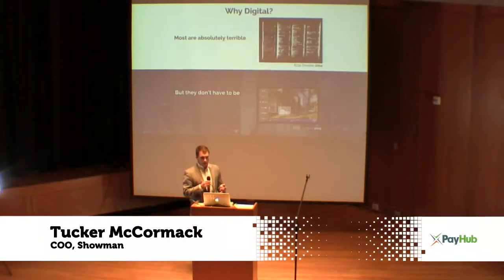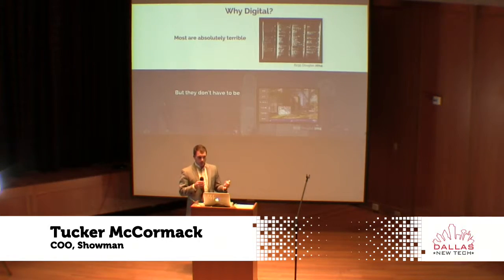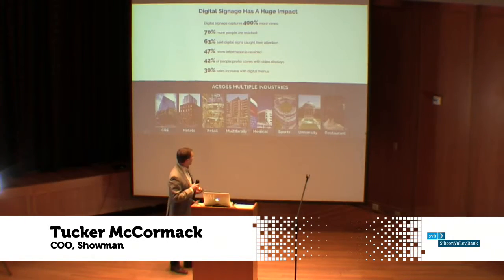So why have we looked at digital? Most businesses need to convey information to either visitors or customers, but there's a problem — when you don't have digital, things look pretty terrible. Millennials and everyone our age is really highly impacted by digital. We have our smartphones, computers, tablets, TVs, and when we go out into public, we kind of expect a similar level of engagement with those spaces as well.